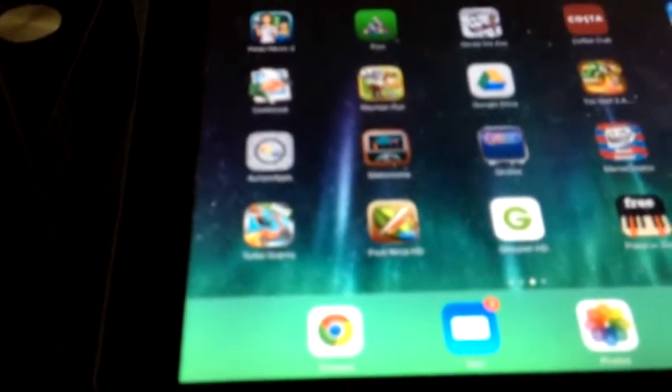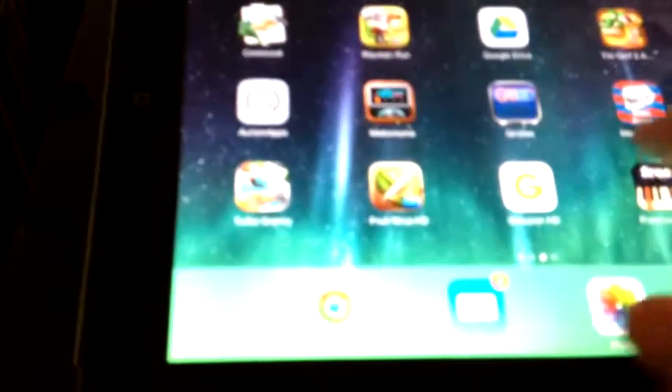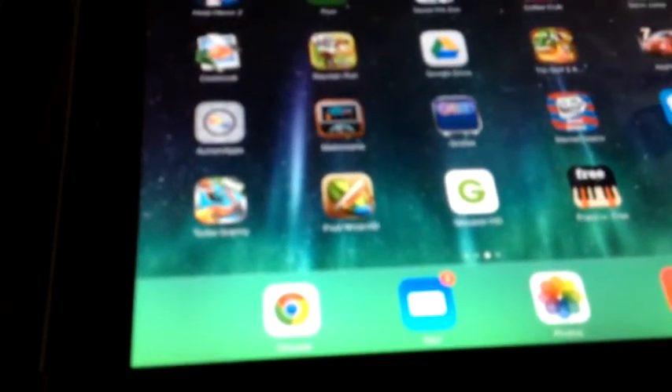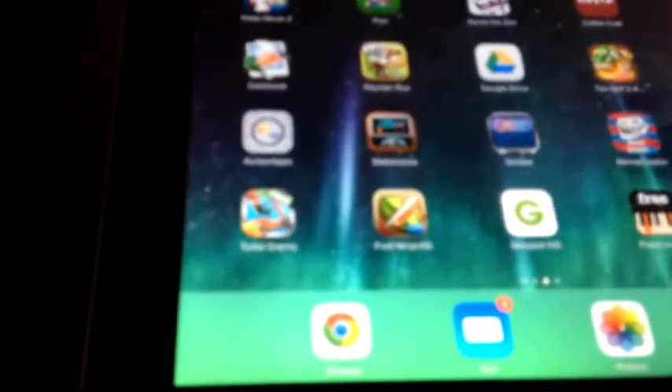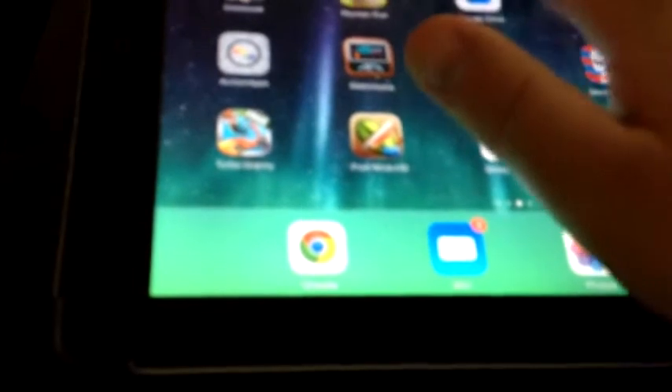I did say that these point-and-click software titles, and certainly Living Books, made sense on a touchscreen. Well, today I have something else for you from yesteryear. I can't remember who brought it to the iPad, but it was Humongous Entertainment who originally gave life to this program. This originally started life as a Windows point-and-click adventure back in 1997, and it's called Putt-Putt Saves the Zoo. So let's have a wee look.